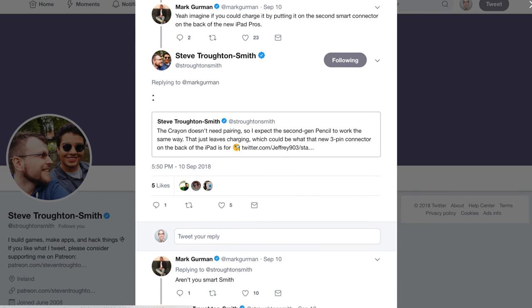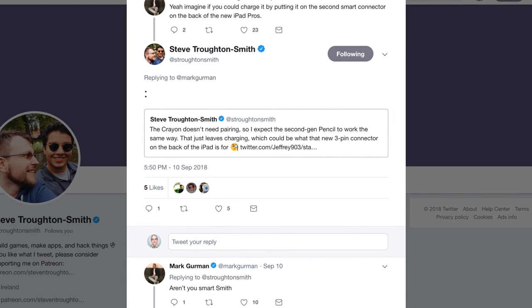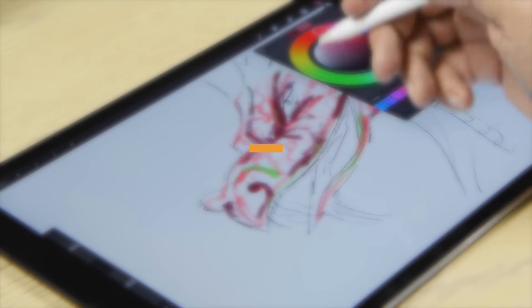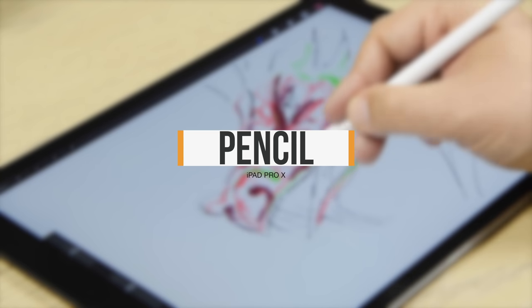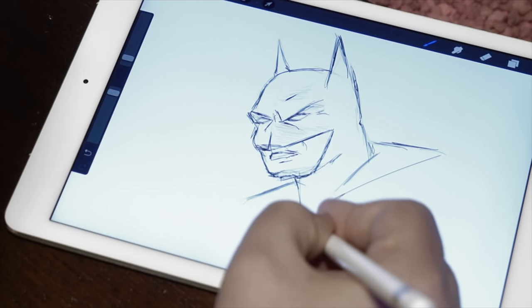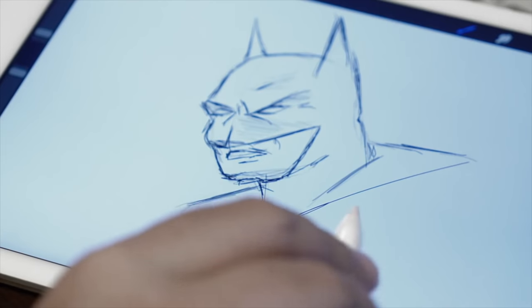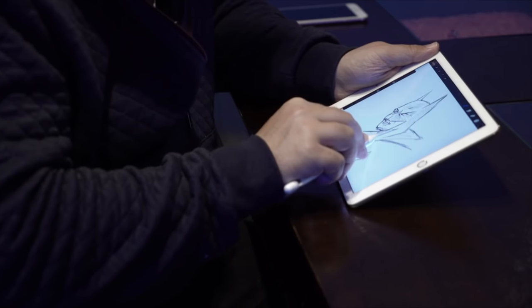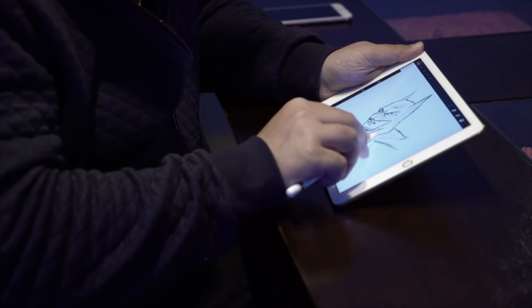Steve Trottensmith and Mark Gurman back in September: 'The crayon doesn't need pairing, so I expect the second-gen pencil to work the same way. That just leaves charging, which could be what the new 3-pin connector on the back of the iPad is for.' After a decade of using Wacom, the original Apple Pencil was the best, most visceral physical-made-digital drawing tool I've ever experienced. But that only raised the expectations for a sequel. The Logitech Crayon announced alongside the 2018 entry-level iPad added instant pairing to the mix — something very much appreciated on the pencil proper. Apple could use a different system though for personal and professional environments versus education.